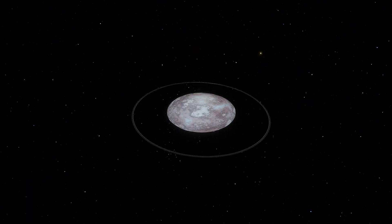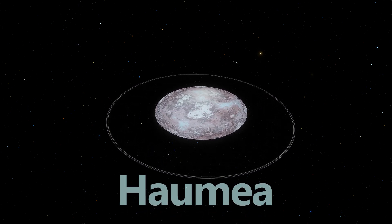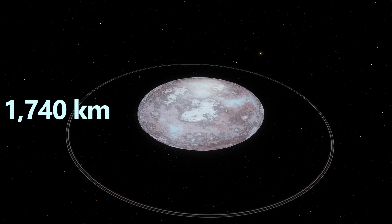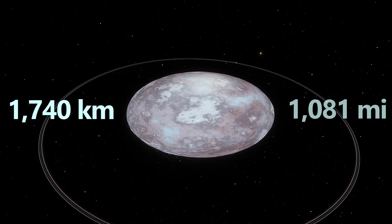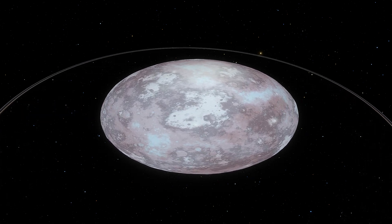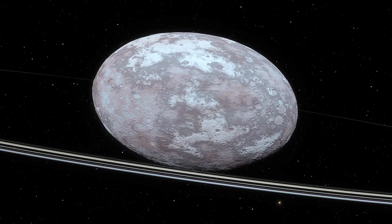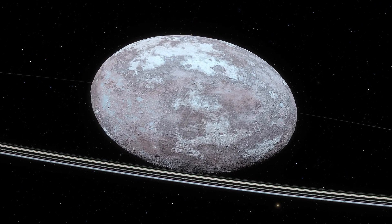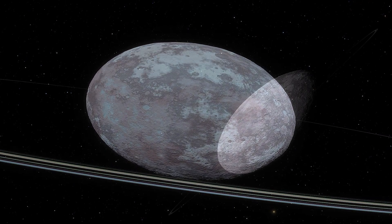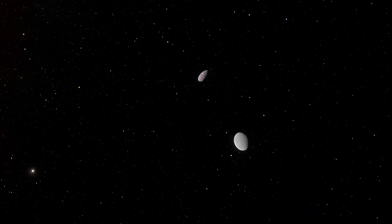The next dwarf planet by diameter is Haumea. This unique egg-shaped world stretches to about 1,740 kilometers, approximately 1,081 miles. Haumea's unusual form is due to its rapid rotation, which causes the body to elongate. Haumea is one of the fastest spinning objects in the solar system, and it also comes with a striking ring system, along with two known moons.